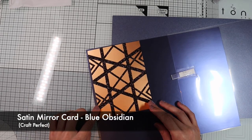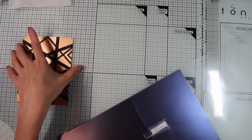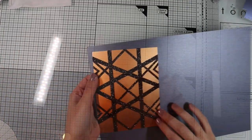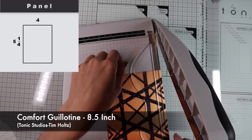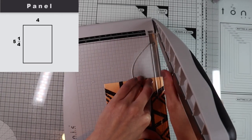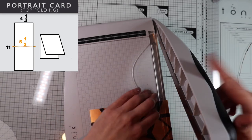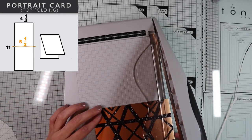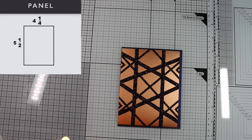Continuing with the card, I decided to create a finishing border that will frame the main panel. As paper, I will use this blue satin mirror card, not included in the kit, but the pearlescent blue one from the kit also fits perfectly. I'm going to cut out the main panel so that it is slightly smaller than the standard size card. The blue satin panel measures 4 and a quarter by 5 and a half, and will completely cover the front of the card base.